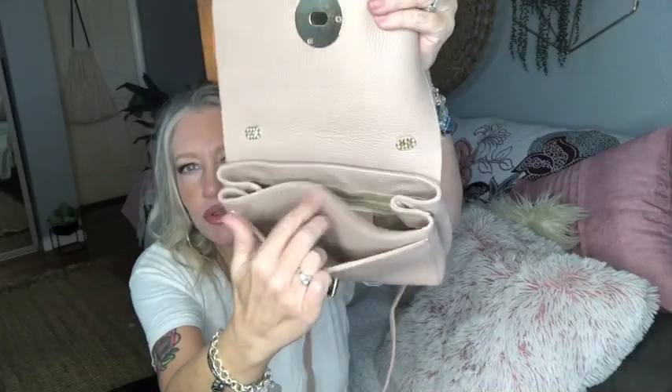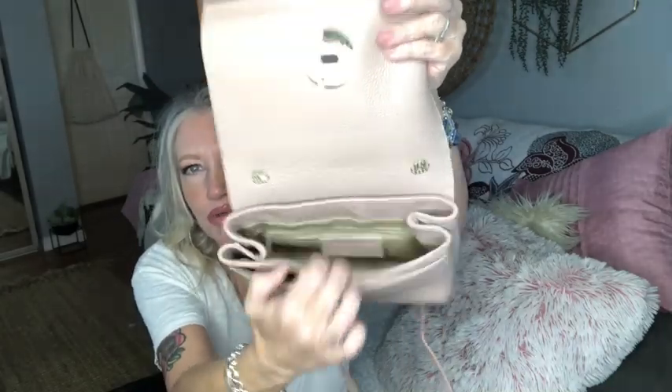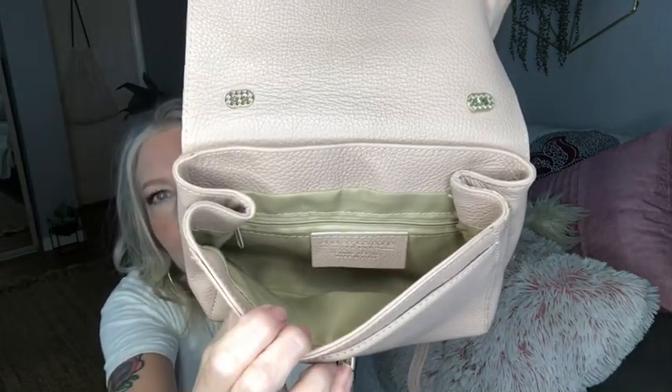There's also a pocket for your cell phone and an inner pocket. Here's the tag. This is a great everyday bag — very neutral, pretty, with very thick, luxurious leather. It's beautiful.